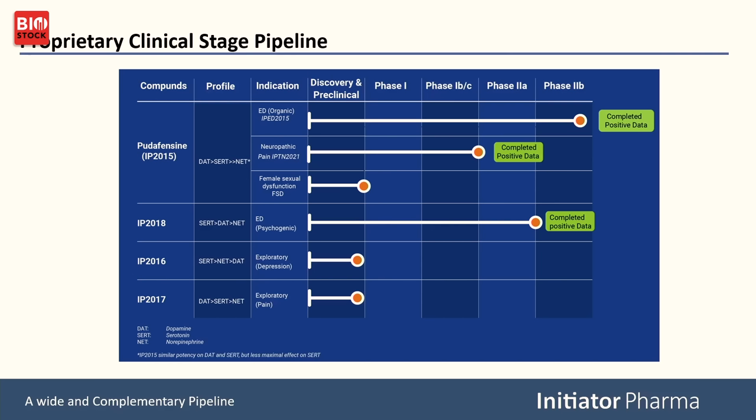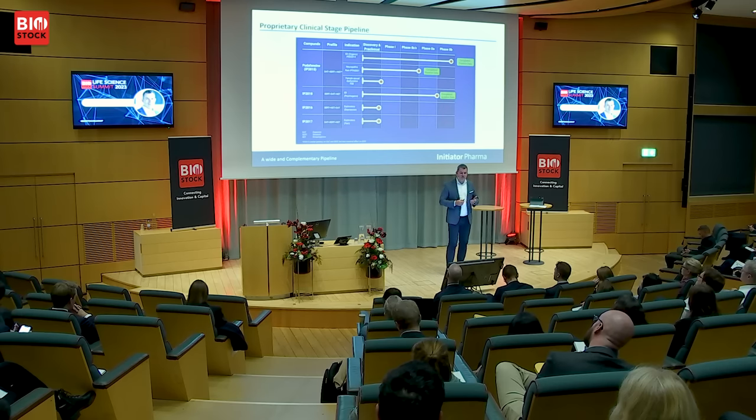The FSD finding is not yet shown in the clinic, but we are looking forward to seeing if we can combine the sexual relief function seen in men and also have a product for women. IP 2018 is what we have also generated phase 2a data on, which came earlier this summer in a phase 2a study in psychogenic ED — patients with low mood or mild depression who are also suffering from erectile dysfunction.